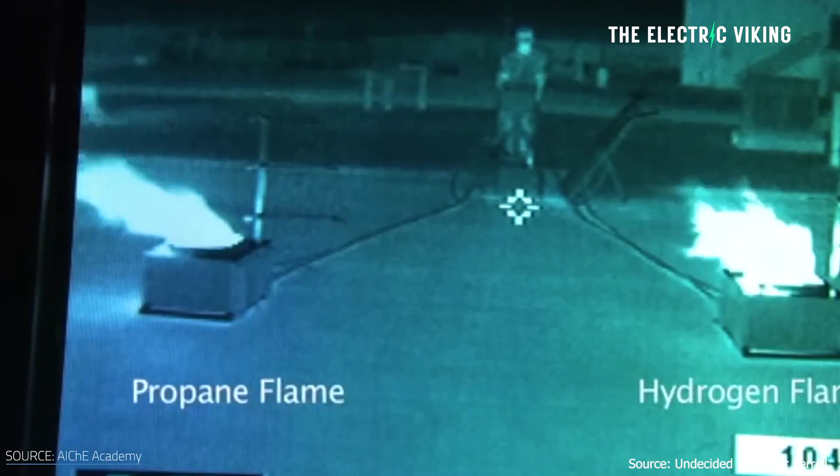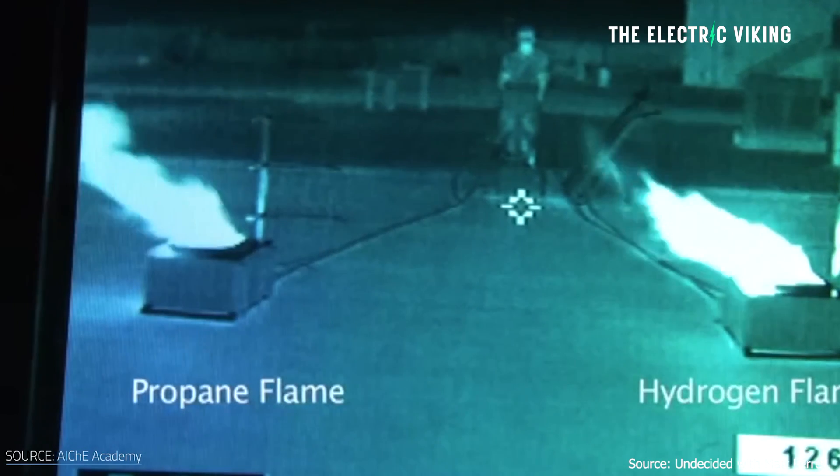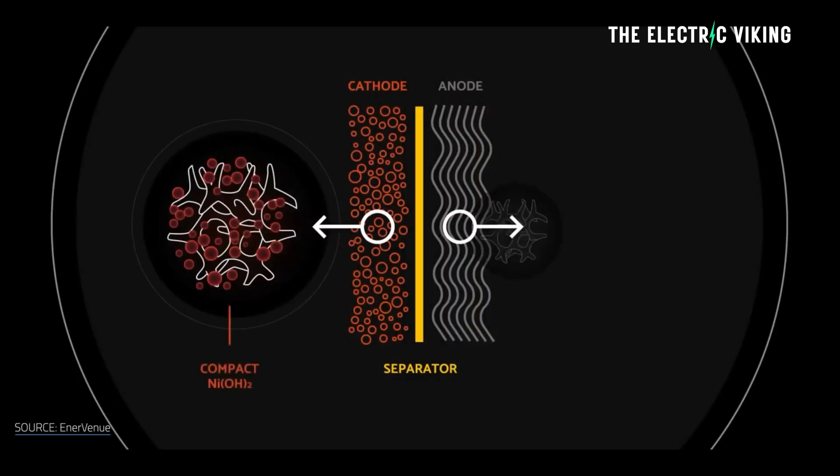Heinemann describes a barbecue test: they put the battery in an open fire and watch it continue to heat up. What happens is that pressure above top charge forces the hydrogen back into water, and then a release valve designed into the unit activates. At a pre-designed pressure and temperature it will release, and you'll get a steam vent.